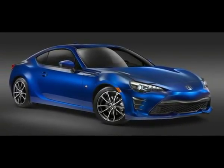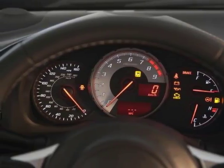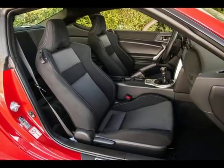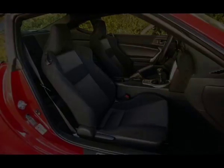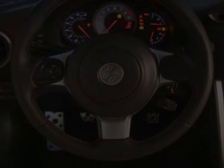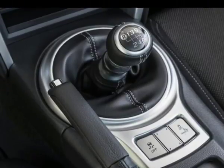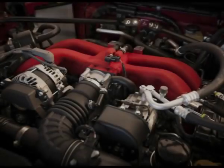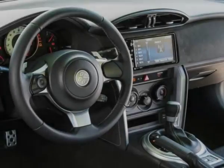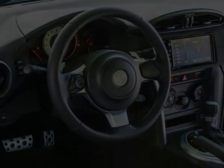Power is derived from a 2.0-liter flat-four. For 2017 it adds 5 horsepower and 5 pound-feet of torque, for totals of 205 and 156, respectively. It's not exactly a torque monster, especially in the low rev range. Run the car all the way up to its redline, though, and you'll find a little more power when you need it. As long as you don't mind putting some work in, the 2.0-liter rewards you.